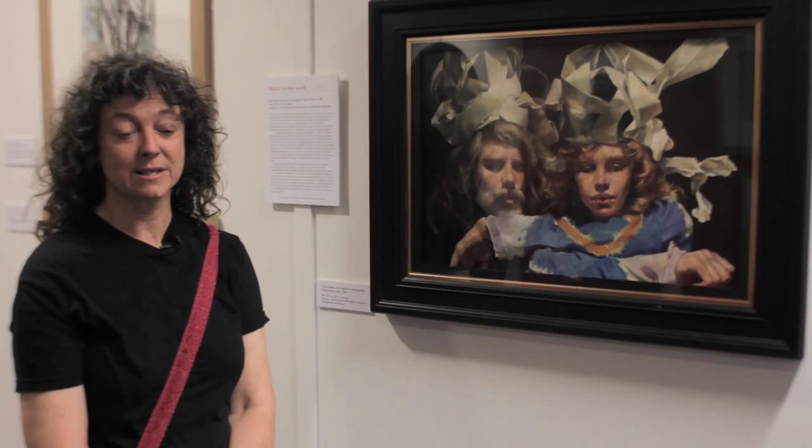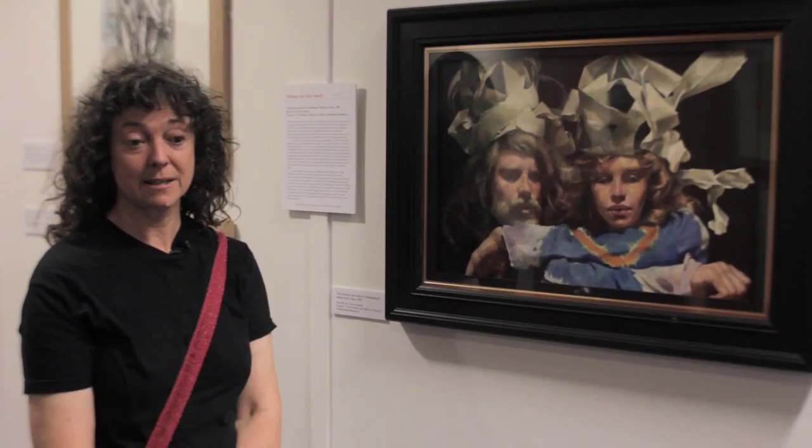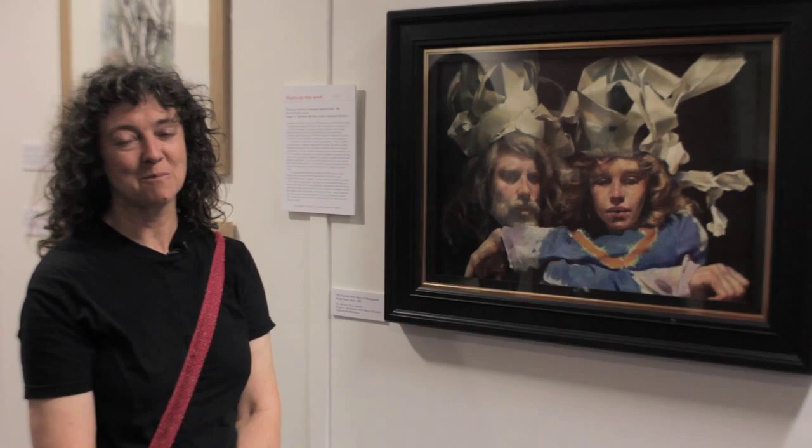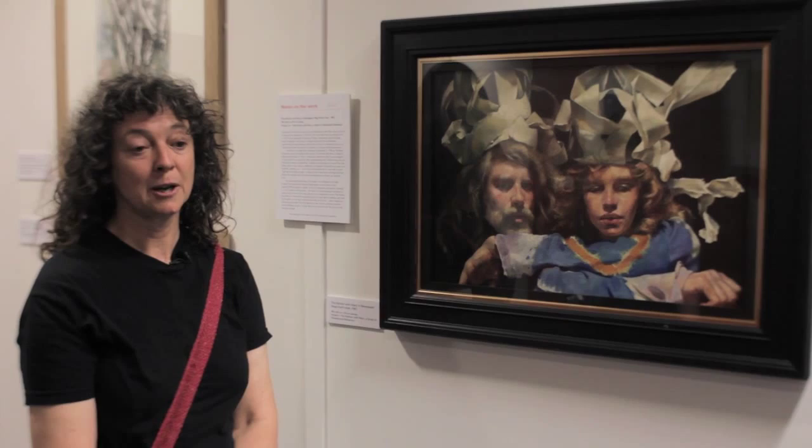I'm trying to work out in my head why this painting is so moving, why it's such a good self-portrait. It's a bit of a big claim to make, but I think certainly it's the best self-portrait painted in the 20th century, and there will never be a self-portrait as good as this simply because the knowledge behind the painting is lost.